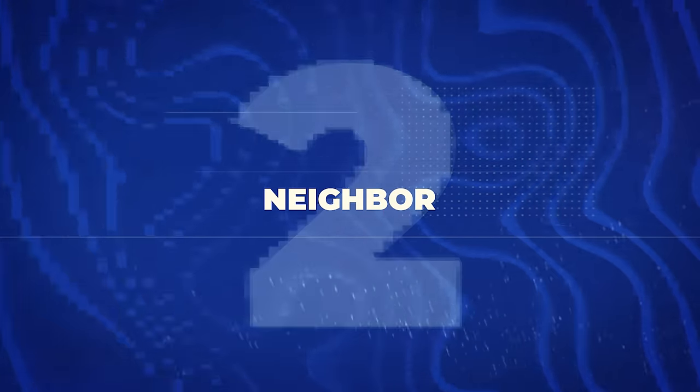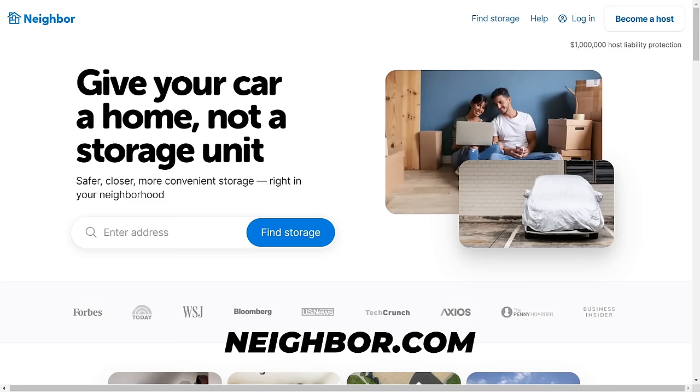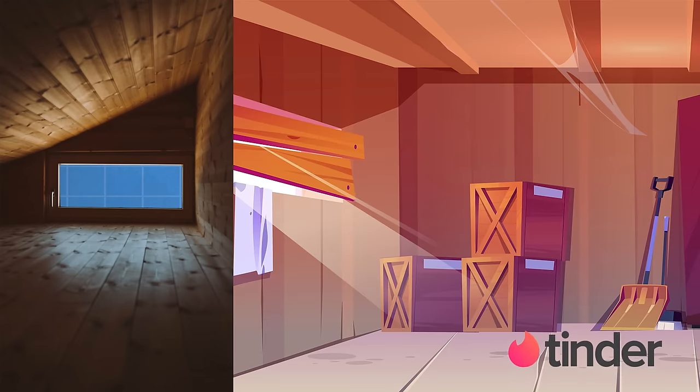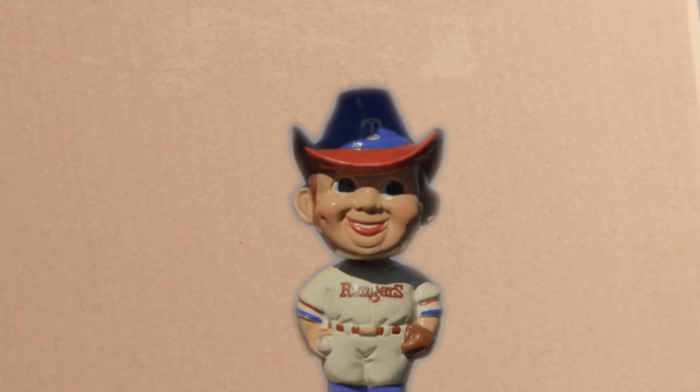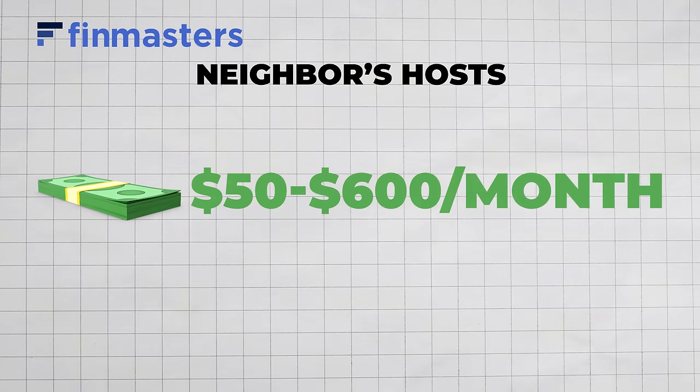The next website is Neighbor. If you have extra space in your house or your backyard, you can rent that space out to your neighbors or really anybody in your town. You can think of Neighbor almost like an Airbnb for your attic, a Tinder for your garage, and a matchmaker between your empty basement and someone desperately seeking a home for their collection of vintage bobbleheads. People who use Neighbor typically earn somewhere between $50 and $600 per month — really good money considering you're basically not doing any work at all.